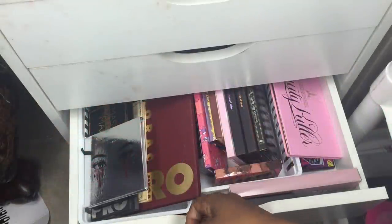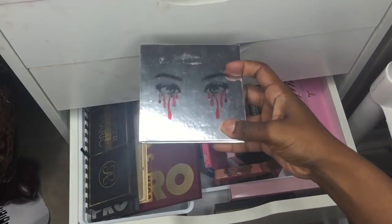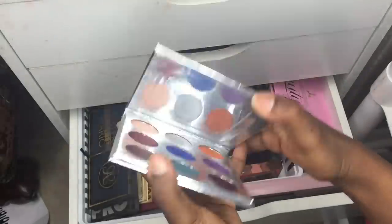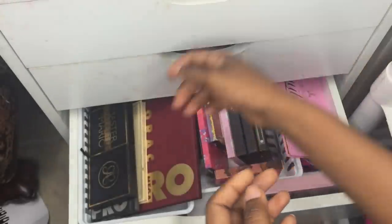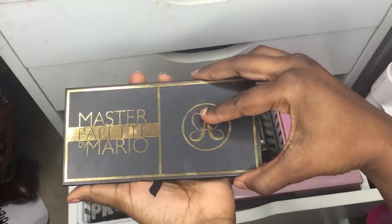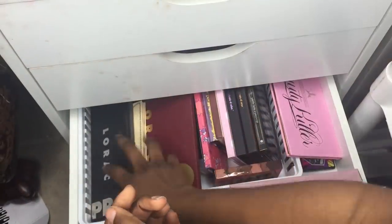Alright, this is the second-to-last drawer — stuff I've used once or twice but not often. First is the Kylie Holiday eyeshadow palette from AliExpress. Then I have my DHgate Master Mario palette that I received in a group buy.